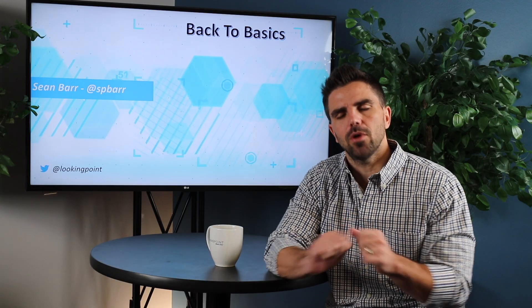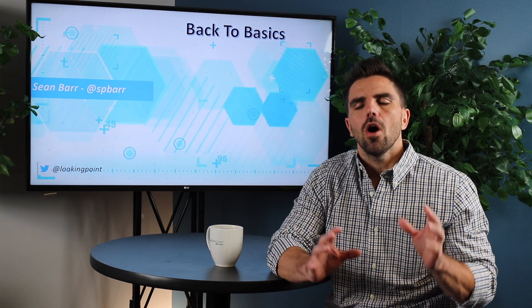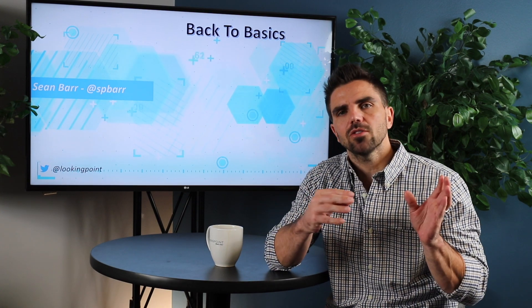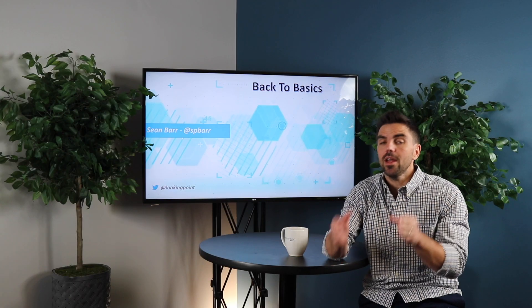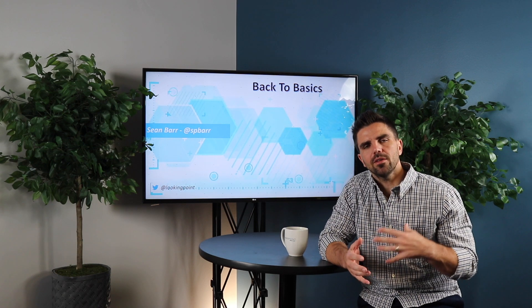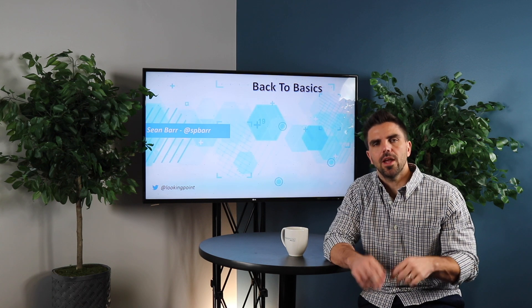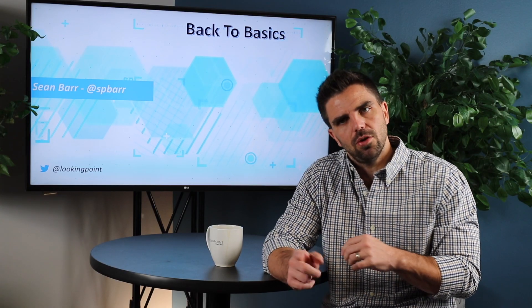SSH is more secure because if I put in my username and password, all of that is sent over the network encrypted. All of my command line syntax, all of my configuration, everything is encrypted. With Telnet, it's in clear text. So if you're running a network today and Telnet is enabled, you should do your best to: one, disable Telnet, and two, enable SSH. That way, if you're logging into a device, no one can get your credentials and potentially have access to a key piece of network infrastructure in your environment.